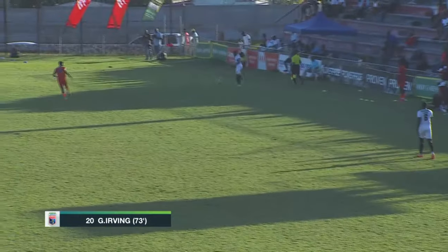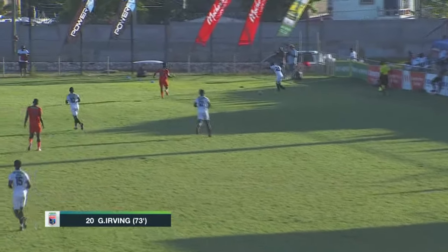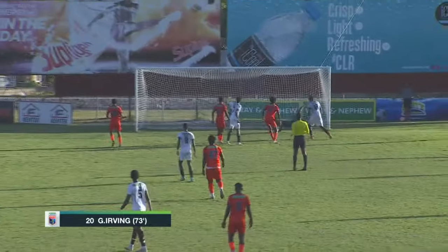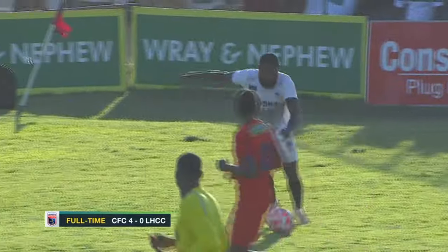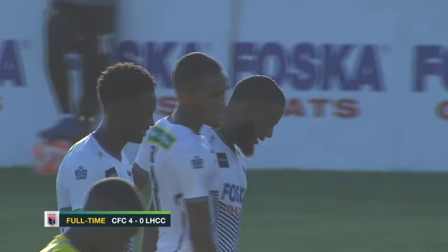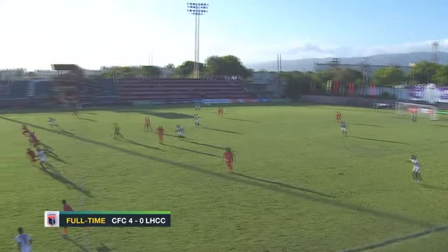Richard King picking up the assist, and a good first touch from Irving who did well. The first step excellent, and then drilling that into the far corner, bouncing awkwardly in front of Williams who couldn't get close to it. I thought it was the inside of the boot but it was actually the outside of the boot from Irving — his second of the season, and it was 2-0 to Cavalier at that point.